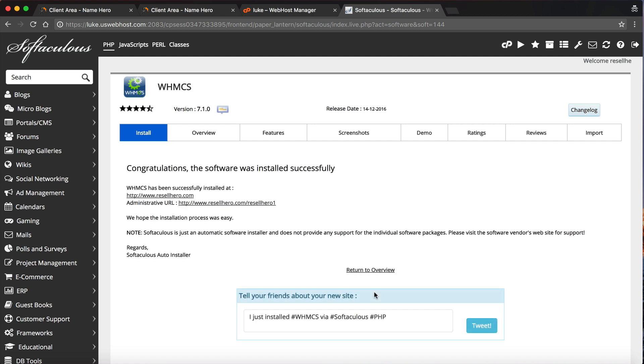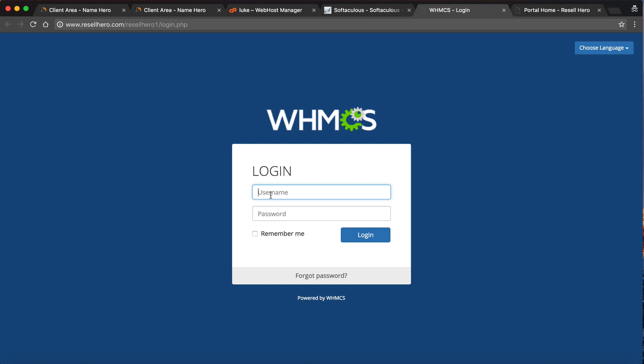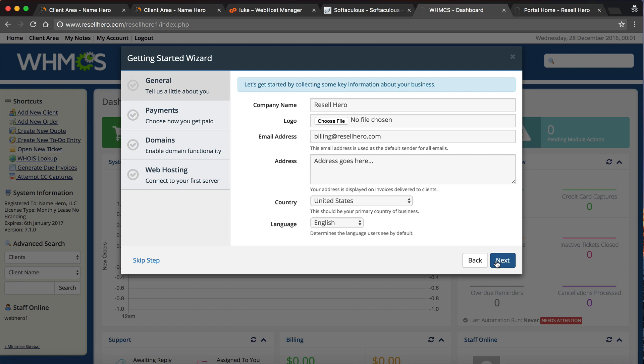If I had downloaded those files and uploaded them via FTP, I'd probably be sitting for about 45 minutes. In just a couple of minutes, it's installed and ready to go. You can see resalehero.com now has the WHMCS installation. The only thing left is to log in to the admin area and start customizing it. Your administrative URL is provided right there, and you log in using the credentials you created.